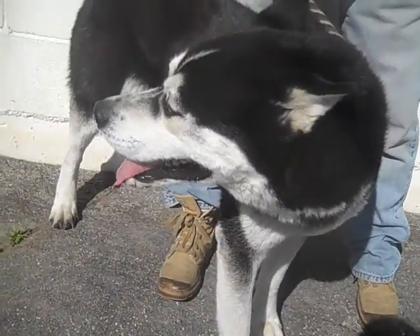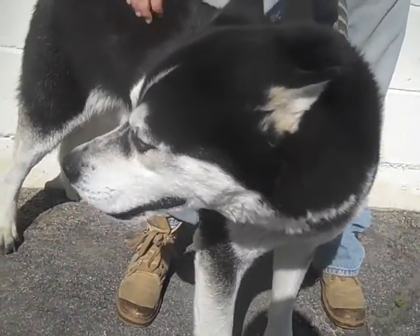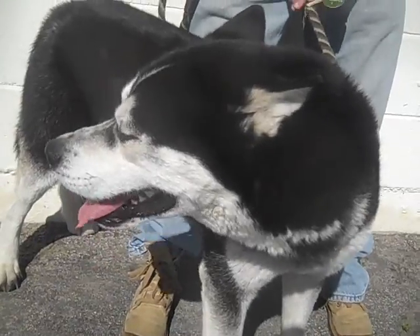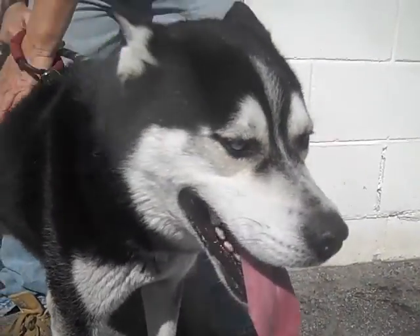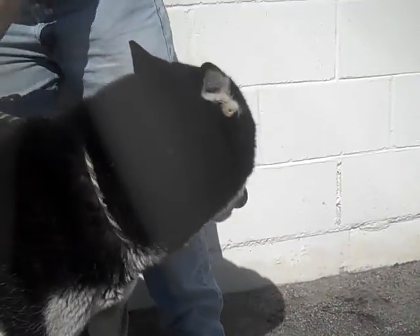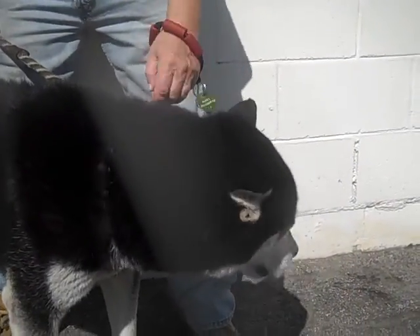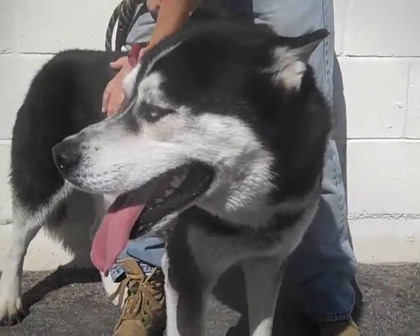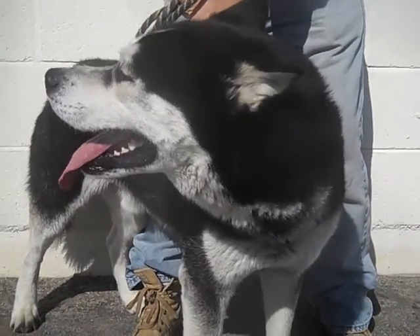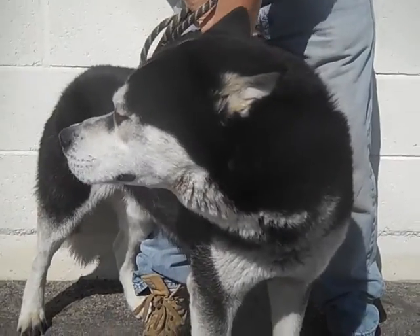This is a dog that you want to take out for a hike, a run — just a really athletic guy. As you can see, he's kind of mellow now, but the Husky and Malamute as a breed is a dog that definitely needs an active lifestyle, a lot of exercise, somebody who can take him outdoors and make sure that he gets the exercise that he needs.